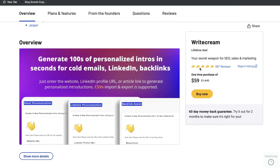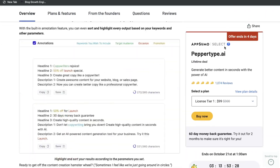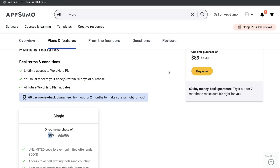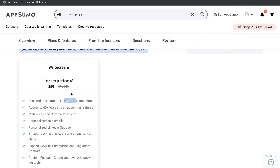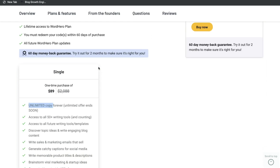Looking at just pricing, WriteCream definitely has the better deal — $60 one-time payment for 400,000 characters, which equates to about 50,000 words. PepperType charges $99 for the same amount of words. WordHero is a bit more expensive because of the add-on, but once you pay for it you get unlimited copies, which works out better long-term since you won't have to pay additionally if you go over your limit. All three deals are pretty good — WriteCream for price-conscious buyers, PepperType for quality, and WordHero for unlimited words.